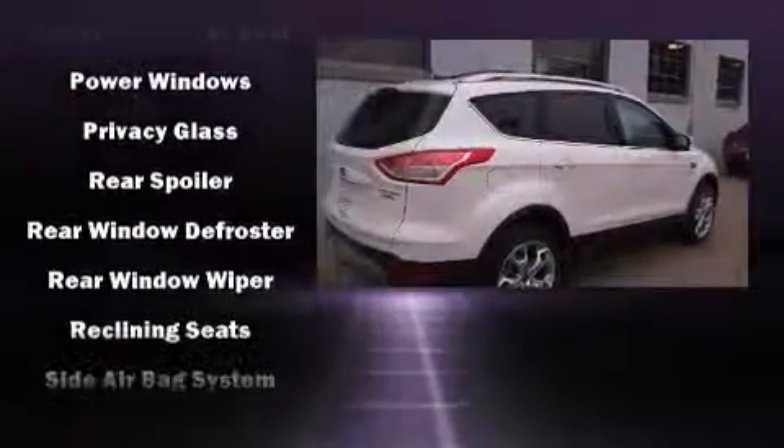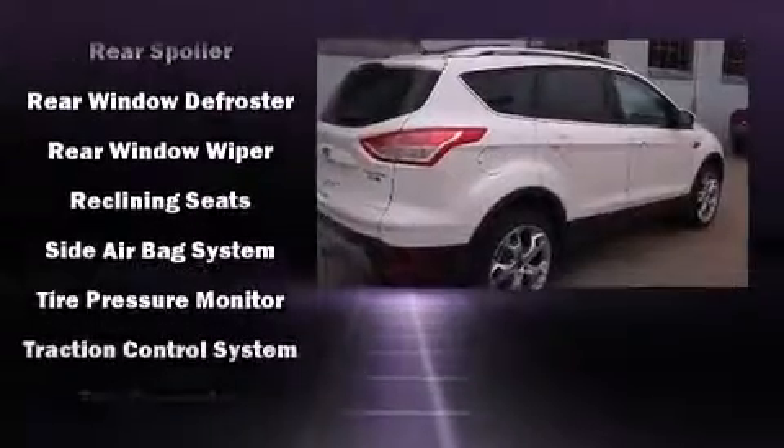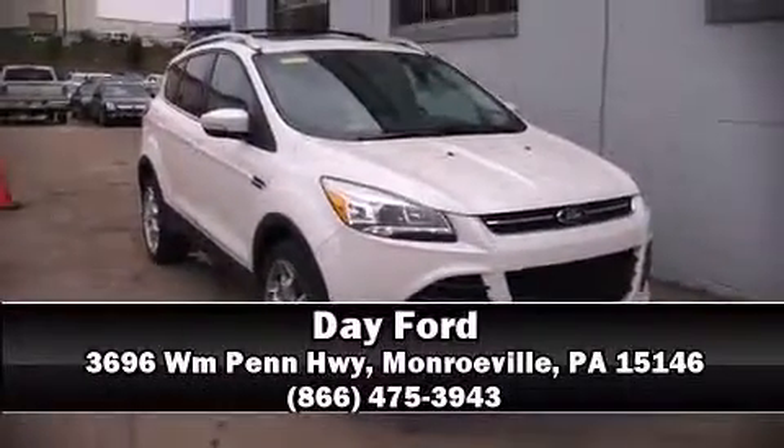Take assurance in side curtain airbags providing head protection in the event of a severe collision. Come down today and see this vehicle for yourself. Call now to schedule a test drive.